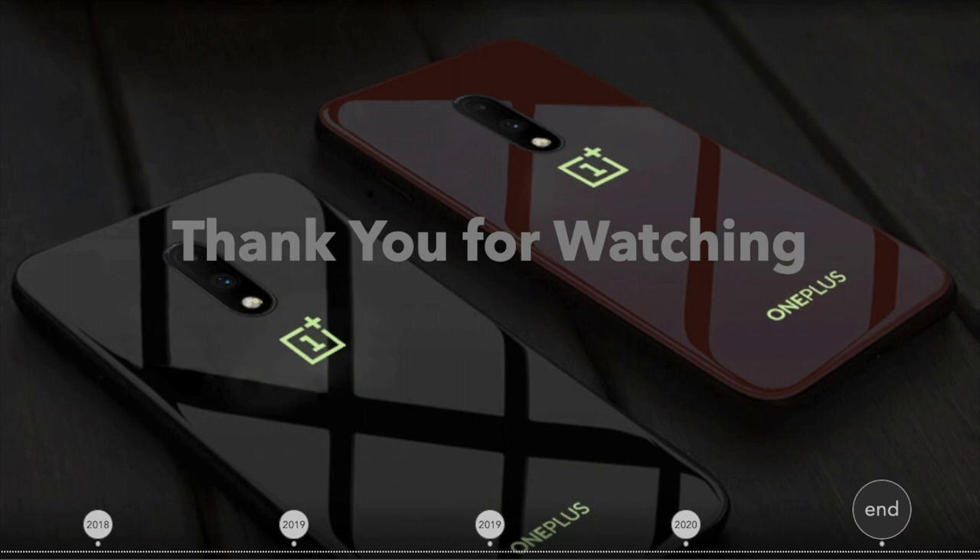Thank you for watching, and don't forget to subscribe. If you feel like we missed other important aspects of these OnePlus phones, let us know in the comments.